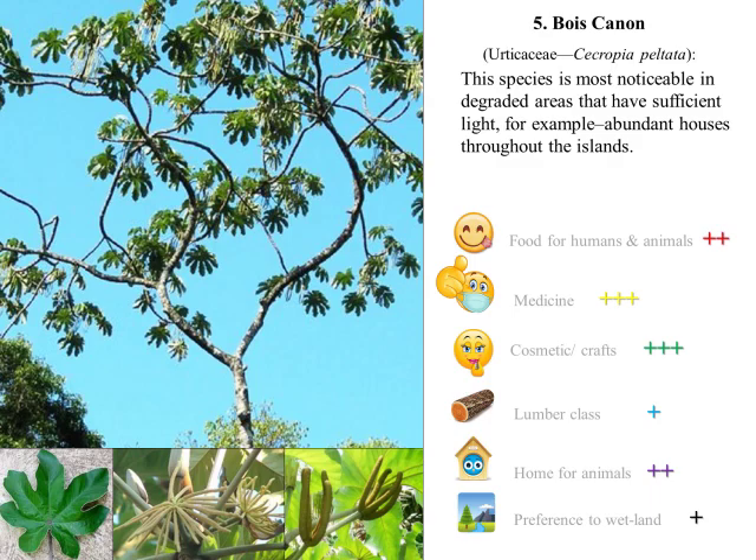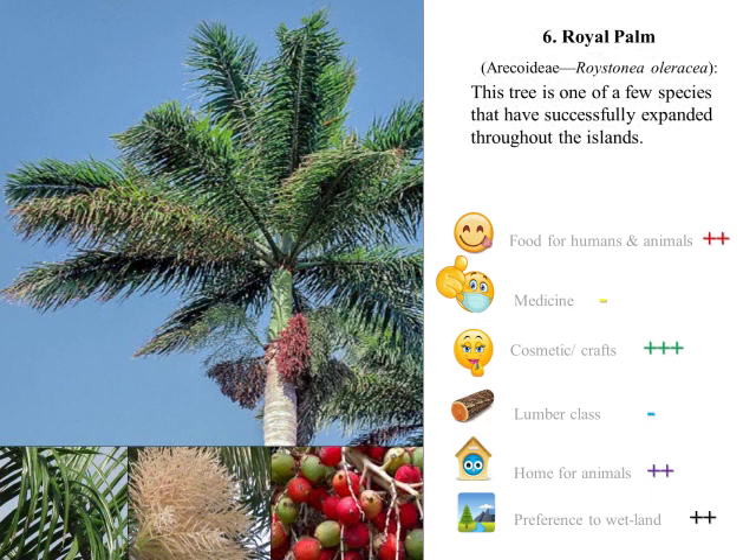Number six: the Royal Palm is a tall arborescent palm, 40 meters in height, with a prominent green crownshaft. The palm is widespread throughout both islands, with the exception of the Northern Ridge and the Mid Ridge.